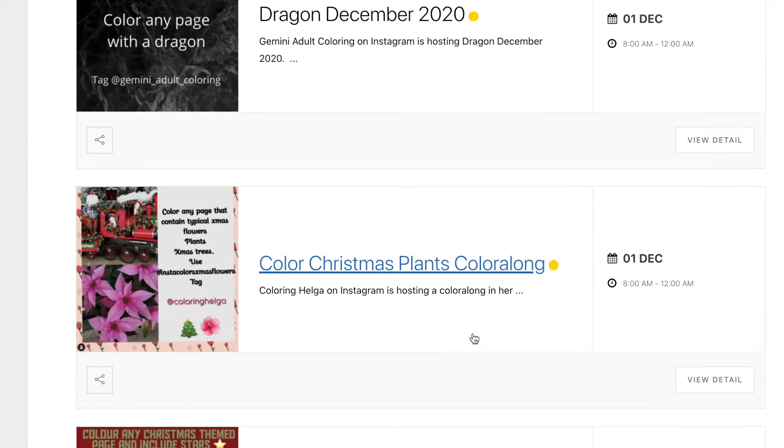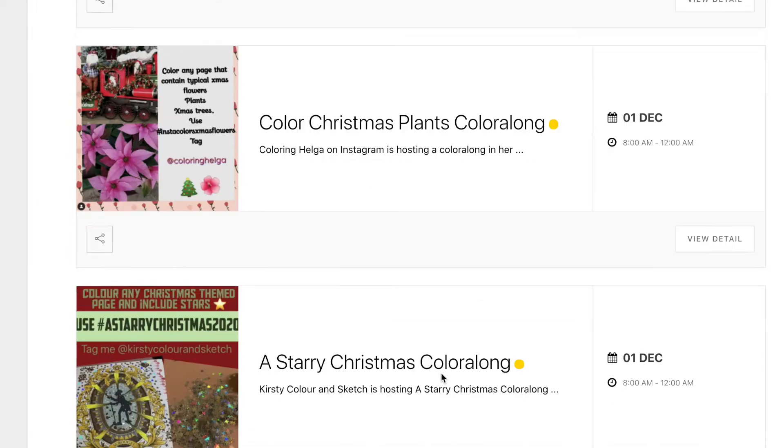Colouring Helga has a Christmas plants colour along — so things like Christmas trees, poinsettias, or holly — anything that's Christmassy you can colour and join in with that.